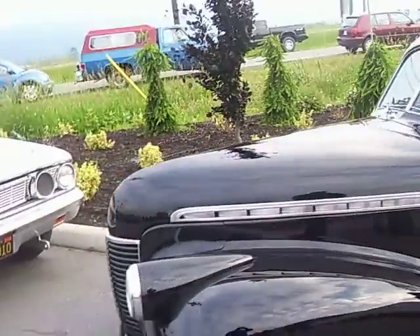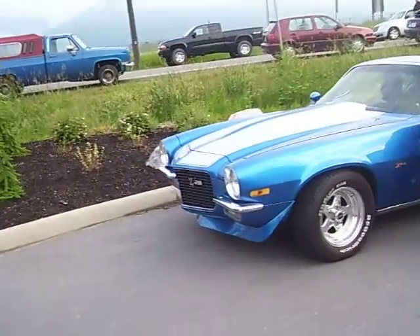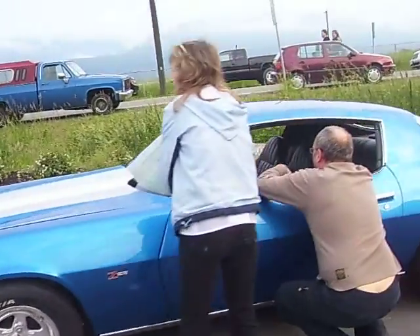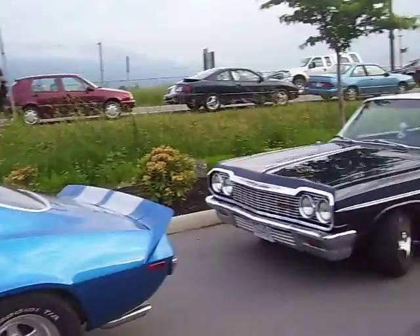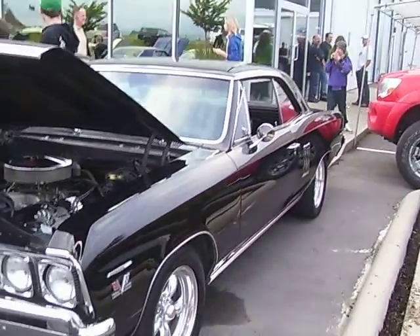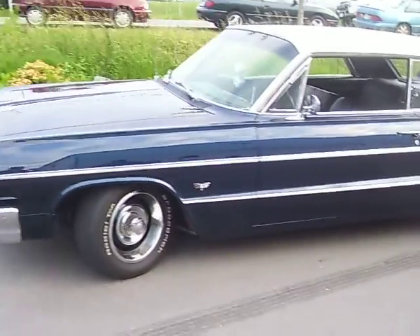Chevrolet — early 70s, Z28. 66 Belmont, 64 Impala.